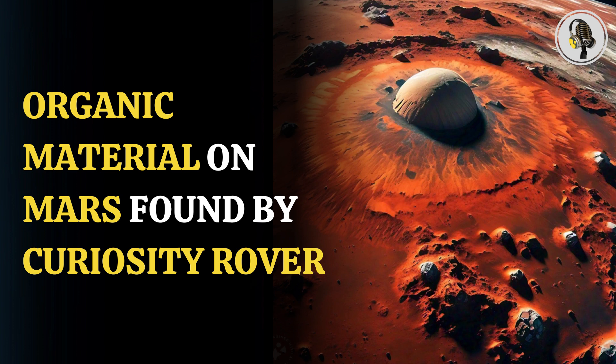The discovery was made by the Curiosity rover in the Gale crater, including carbon-13 depletion in the samples of carbonate minerals, which mirrors the same elements found in a previous discovery from the Martian meteorite that formed the basis of the initial theory.